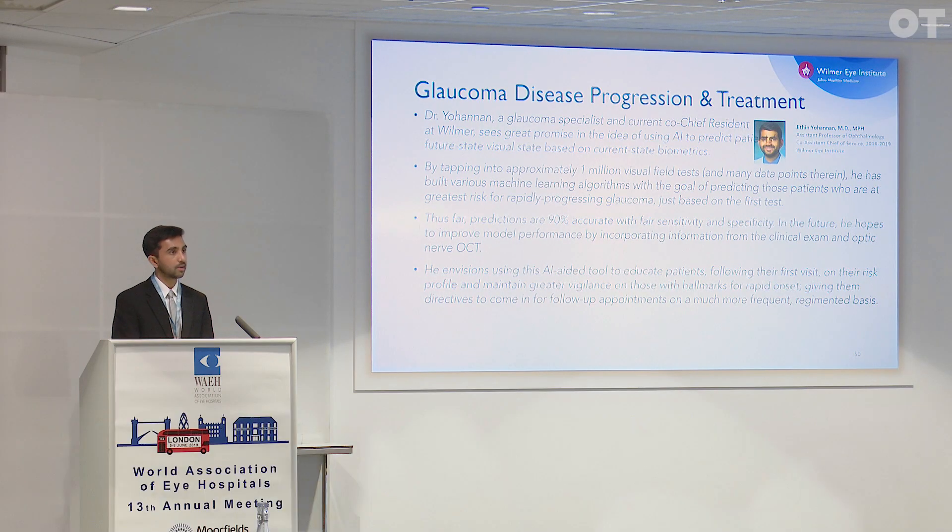In the glaucoma domain, could the first exam or first presentation of the patient help project the trajectory of the patient's disease? Dr. Yohanan has looked at this in detail and identified opportunities to pre-identify patients at greatest risk for rapid onset glaucoma, and provide interventions and a pathway of treatment more relevant and customized to their future disease presentation. Thus far his predictions have been 90% accurate, and he has been working with a data set of over one million visual field tests.